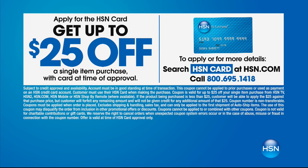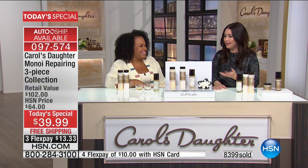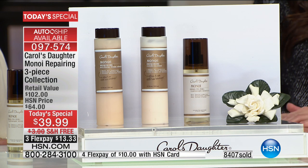Joan applied for the HSN card — you can do so at HSN.com. Everyone can use three flex payments of $13 and change on any major charge card, but HSN cardholders get a fourth flexible payment today. You also get up to 25% off a single purchase right now — a new HSN card benefit. You can go to HSN.com and search 'HSN card' to apply. Imagine what 25% off does to the value of today's special.